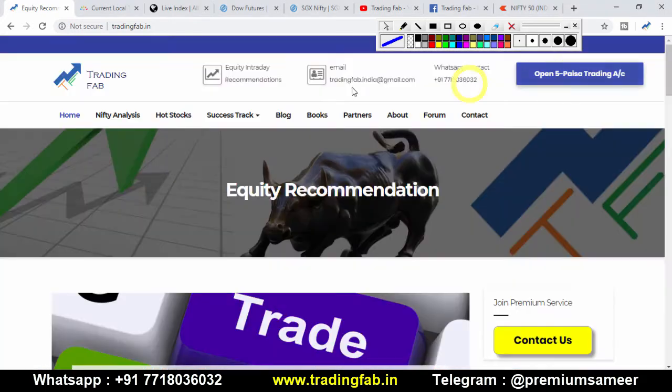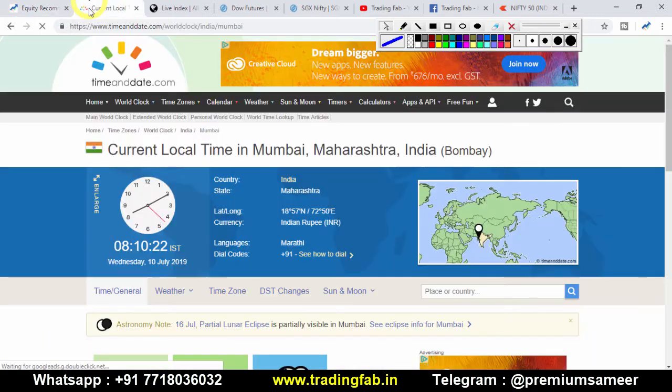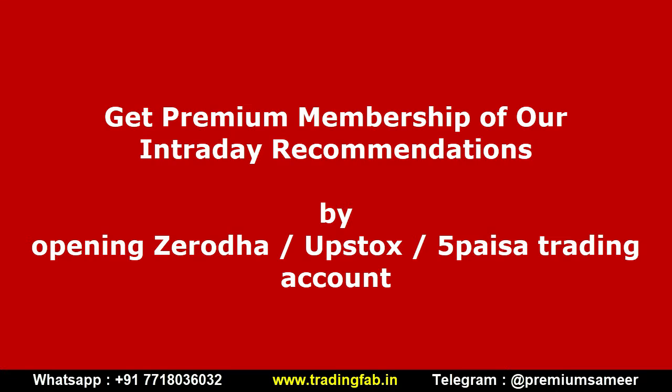Good morning friends, welcome once again to Nifty analysis from tradingfab.in. Today is 10 July 2019. This is the third trading session this week. In the last two trading sessions — Friday and Monday — we have seen a fall, and after that we have seen some pause in the Nifty index.